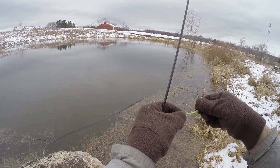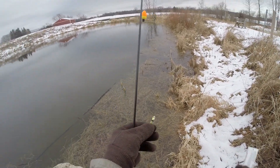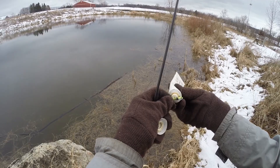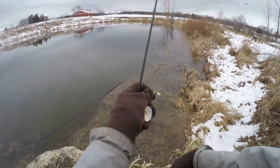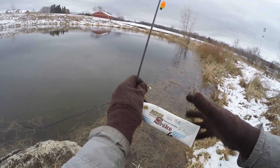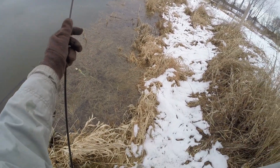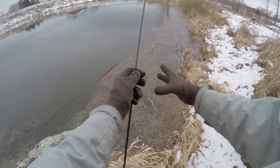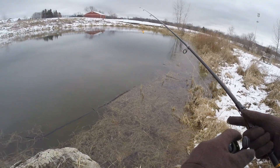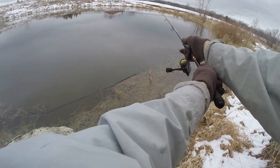I may throw a little bit of scent on this. I guess it couldn't hurt — just a little bit. Maybe they'll swallow it a little more, hang on to it a little longer. Who knows? I'm talking 34, 35 degree water temps, so anything that will help.